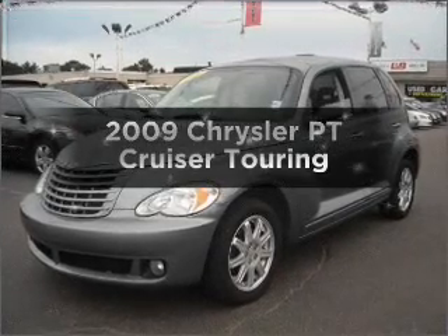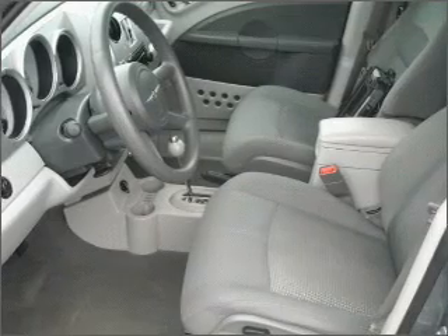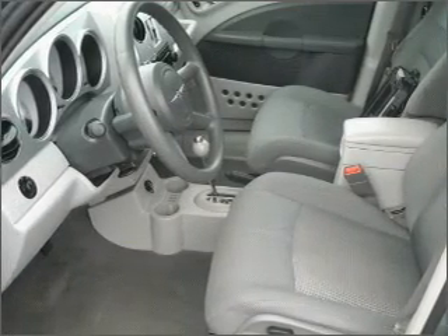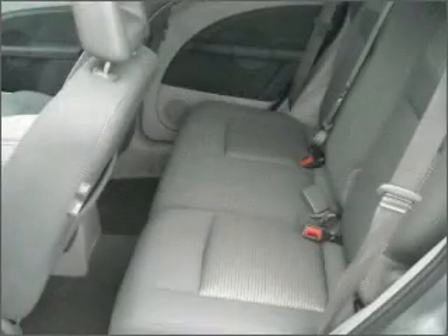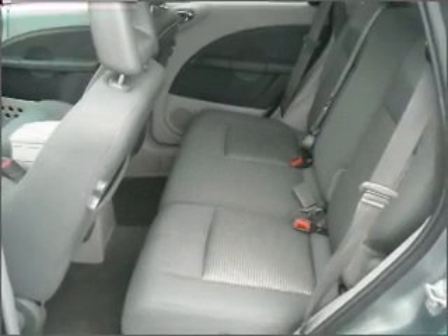Presenting the 2009 Chrysler PT Cruiser. If you're looking for a first-rate auto, this one could be yours today. With an efficient four-cylinder engine connected to a smooth-shifting automatic transmission, premium wheels lend a distinctive appearance.